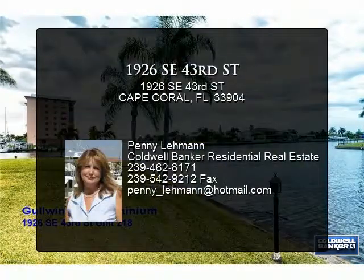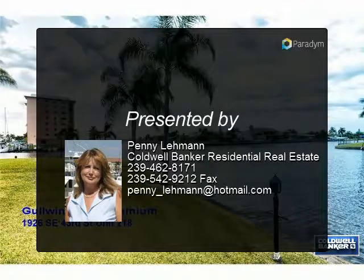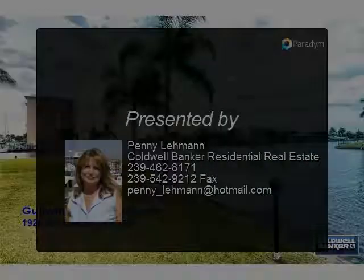For investors, condos of this type could possibly rent for $1,500 or more per month for an annual rental.